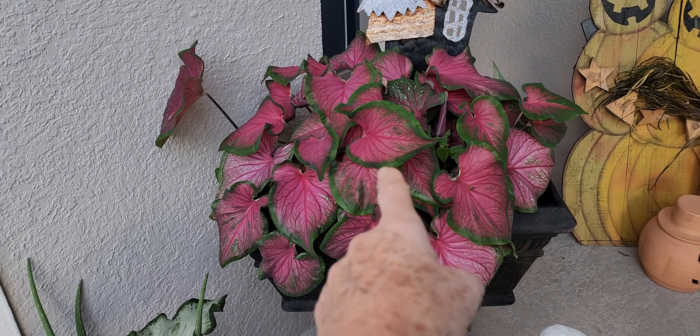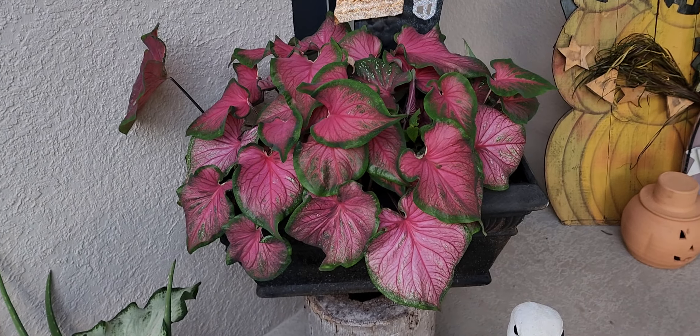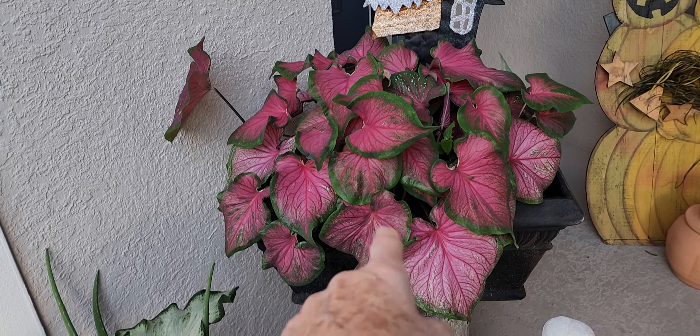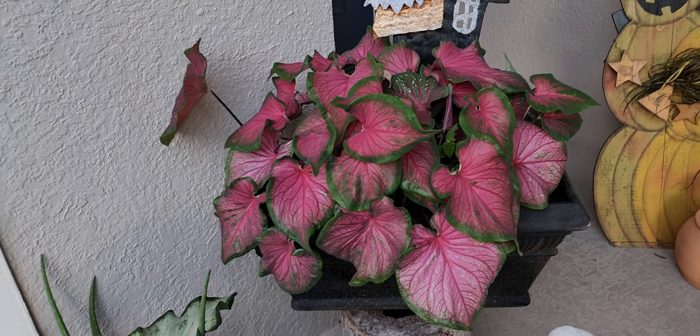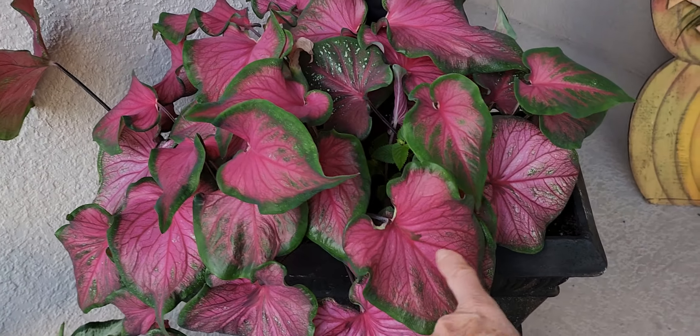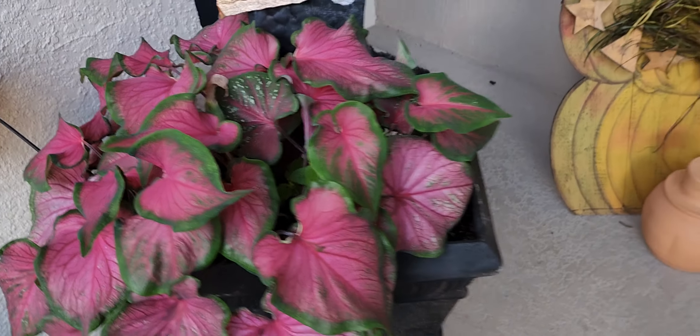This was the pot that was just starting to come up — it's really filled in beautifully. These are the Pink Cloud, as I recall. It looks like a Dragonheart, but this is a pinker shade.